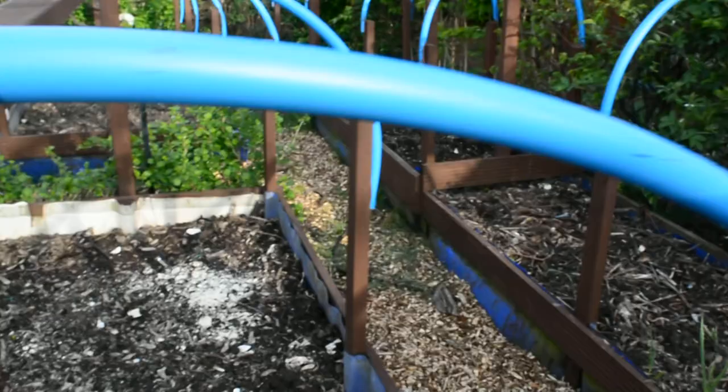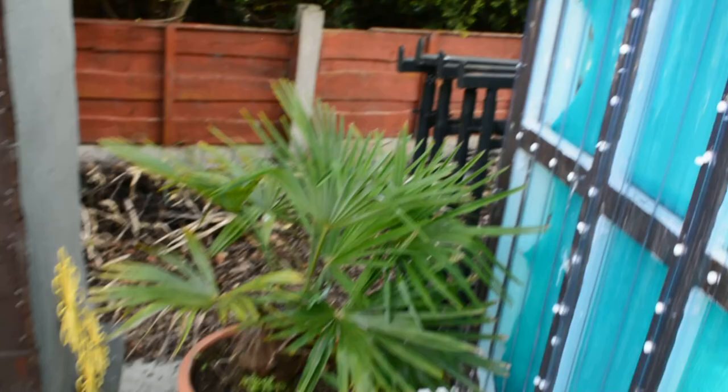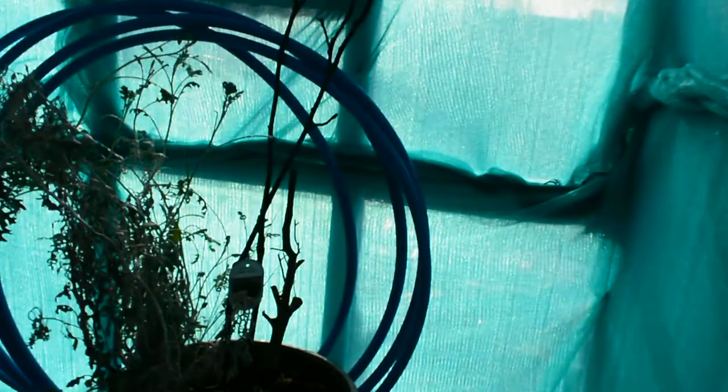These are my brassica beds — you can see I've limed them about twice because I've got acidic material this year. It's really warm in here and I'm showing you at last — I think it's two or three years old — this fig, Brown Turkey. I'm hoping to get one this year and I think it's going to stay under cover.